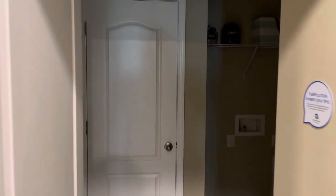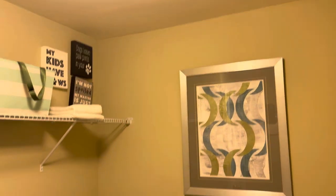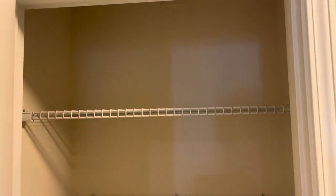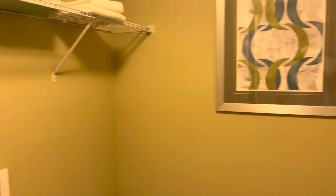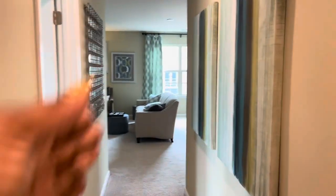There's lovely wall art in the hallway — I love this wall art, very nice. And it looks like there is a washroom with a little doggy bed. There's great storage behind this door, and the washer and dryer would go here.